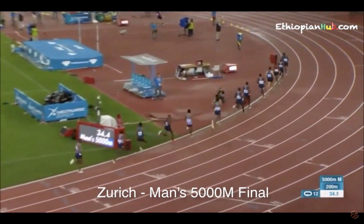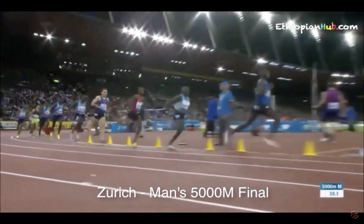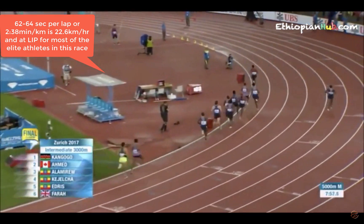Their steady state for 400 metres will be approximately 62 to 64 seconds per lap. We have two 3:38 minute kilometres to give you an idea of the speed.